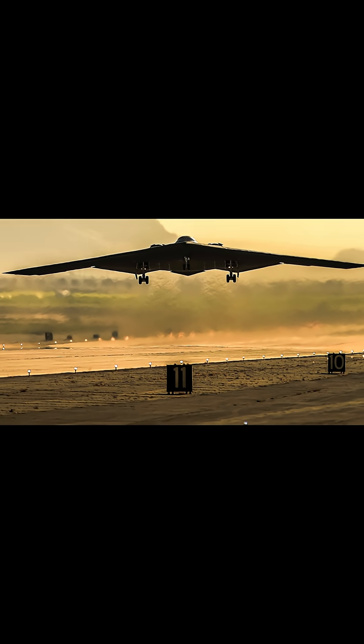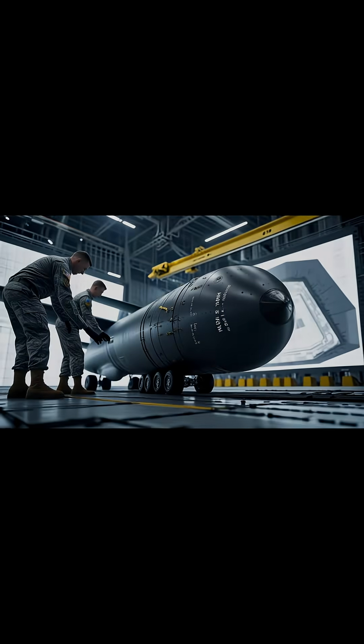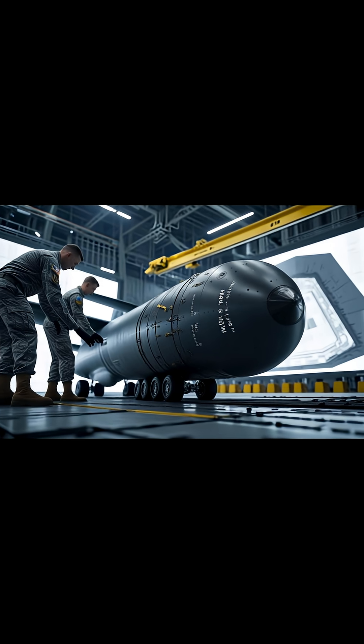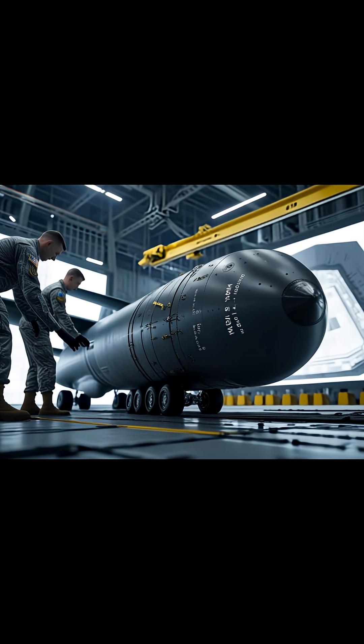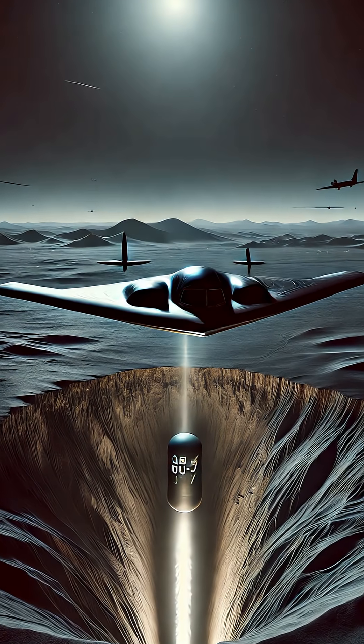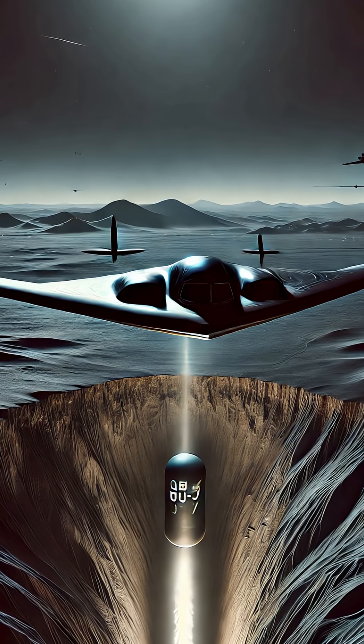The B-2 Spirit stealth bomber flew halfway across the world to strike Fordow, carrying six GBU-57 massive ordnance penetrators — 30,000-pound bunker buster bombs capable of drilling through 60 meters of rock and concrete before detonating. And here's the key: the B-2 bomber is the only aircraft in the U.S. arsenal capable of deploying these bombs.